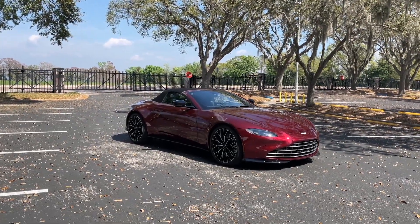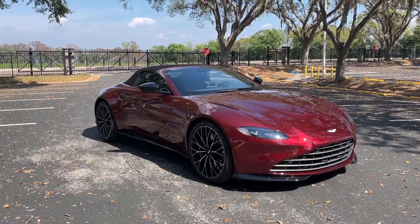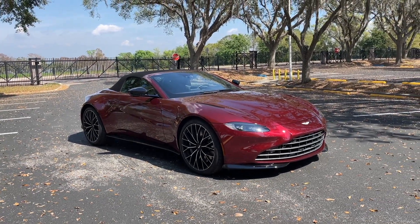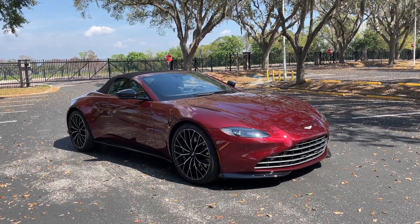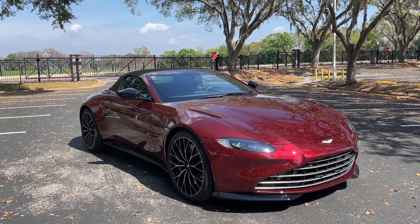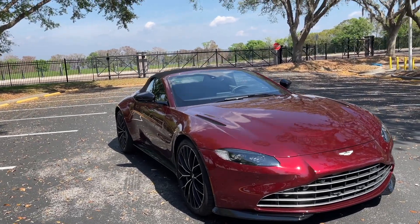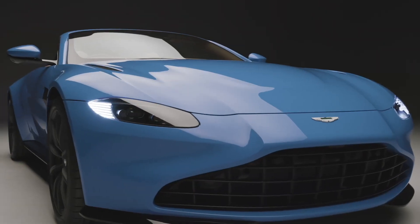Let's start with the styling, because that is obviously important on an Aston Martin sports car. To be honest, there was nowhere to go but down for this current Vantage, because the previous model — like I stated — I think is one of the prettiest sports cars ever made. Has Aston done a good job? I'm going to leave that up to you. You've got these really small headlights here on the Vantage.